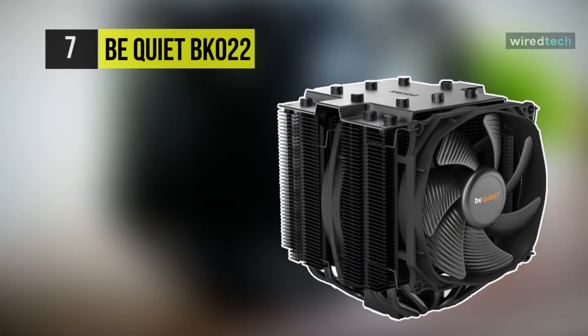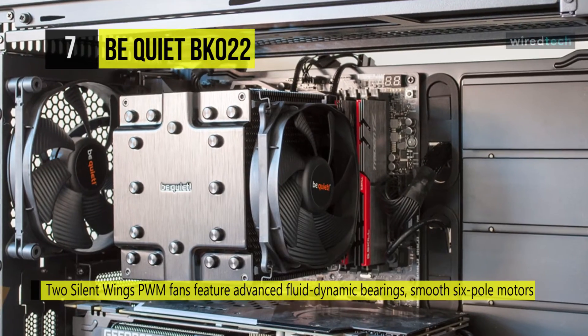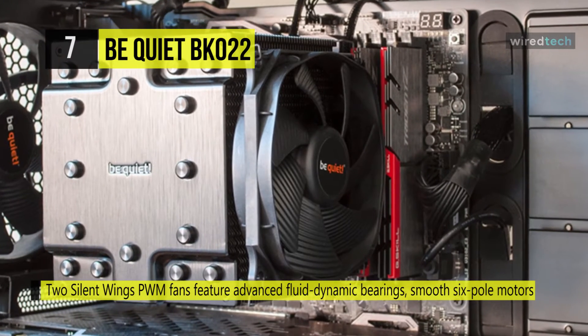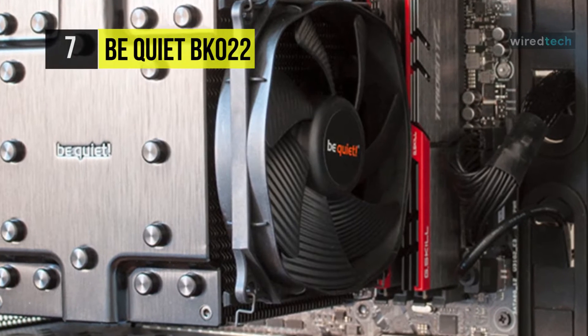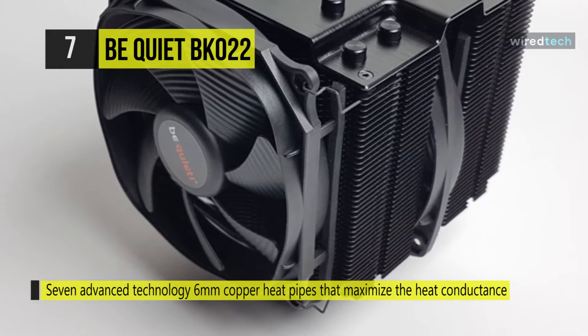Let's begin our list with the BeQuiet BK022. This cooling fan features seven 6mm copper heat pipes, a 120mm Silent Wings 3 PWM fan, and a 135mm Silent Wings PWM fan with airflow optimized blades. The funnel-shaped air inlet on the front fan provides extremely high air pressure, and it has a lifespan of up to 300,000 hours. It can be used with select Intel and AMD sockets.